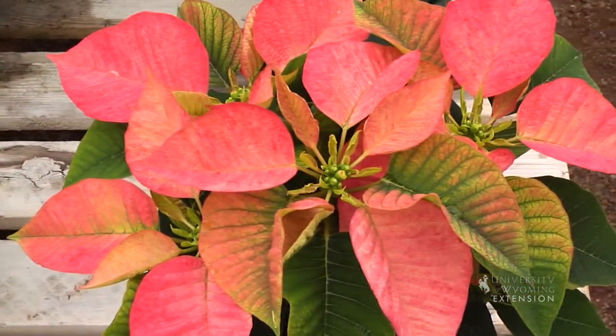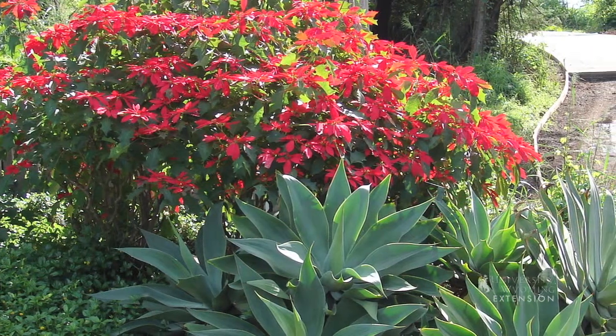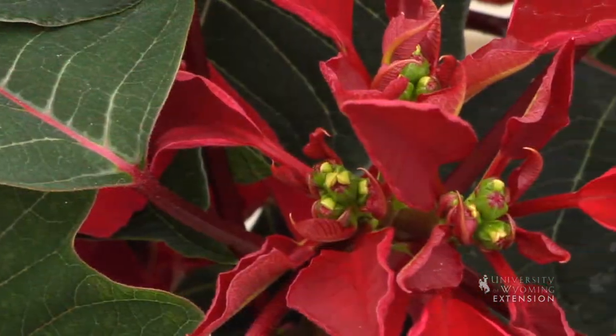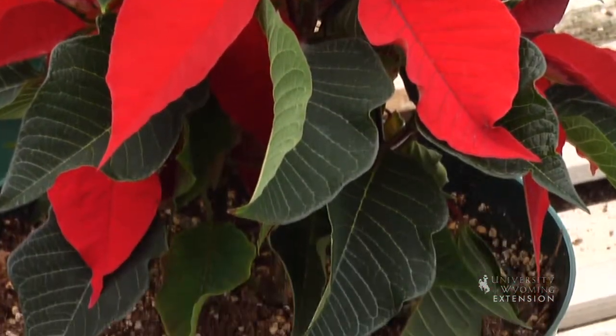It might look great as a centerpiece on your kitchen table during the holidays, but that's probably not the best place to keep this plant alive long term. Remember, poinsettias are desert plants, so that tells us that they like hot, dry, sunny conditions. If we do want to keep the plants alive for longer than just the holidays, we want to put them in a bright window, keep them away from cold air, and keep them on the dry side.